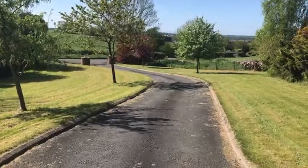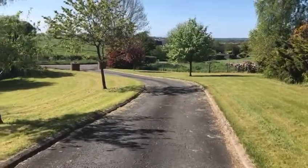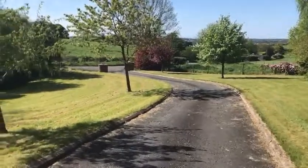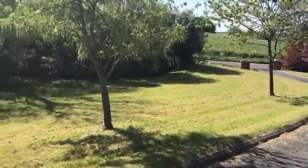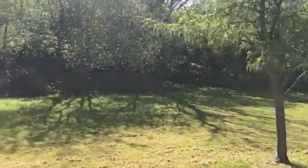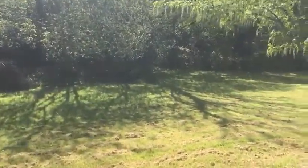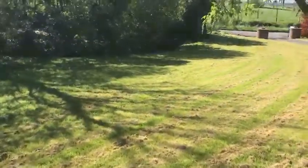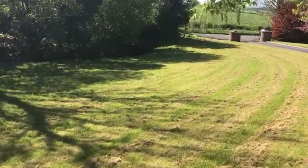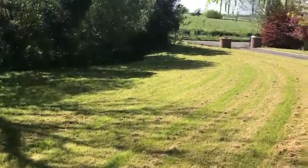This is a sweeping driveway at number 12 Maryvale Road, Moira. This is a beautiful detached bungalow on an elevated country site. As you can see, there's lots and lots of garden. We have a cute wee feature there — there's a wee bridge just to this side of the gate pillars.